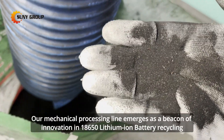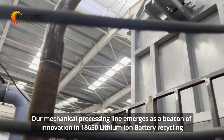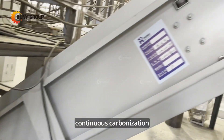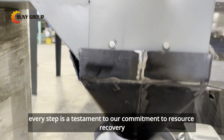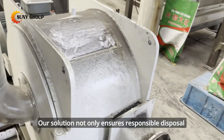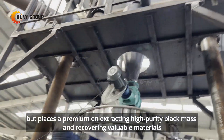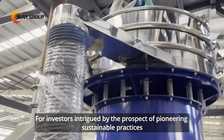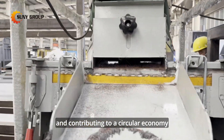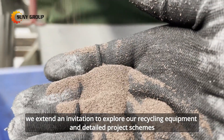Our mechanical processing line emerges as a beacon of innovation in 18,650 lithium-ion battery recycling. From discharge to crushing, continuous carbonization, and advanced sorting, every step is a testament to our commitment to resource recovery. Our solution ensures responsible disposal and places a premium on extracting high-purity black mass and recovering valuable materials. For investors intrigued by the prospect of pioneering sustainable practices and contributing to a circular economy, we extend an invitation to explore our recycling equipment and detailed project schemes.